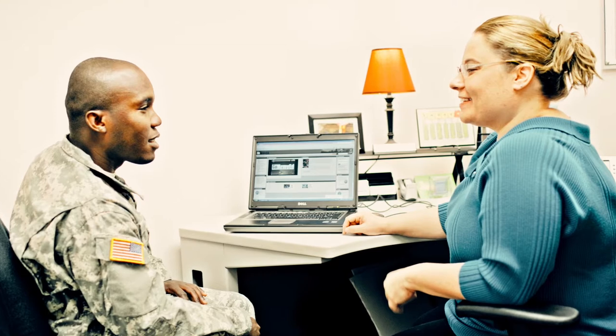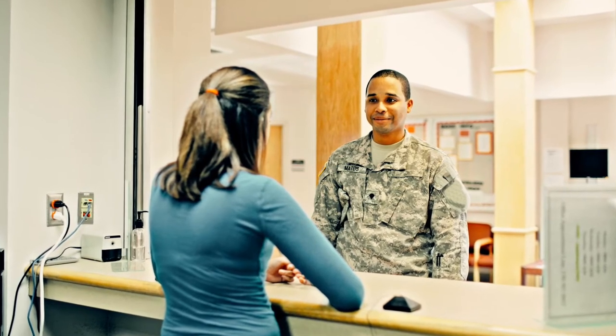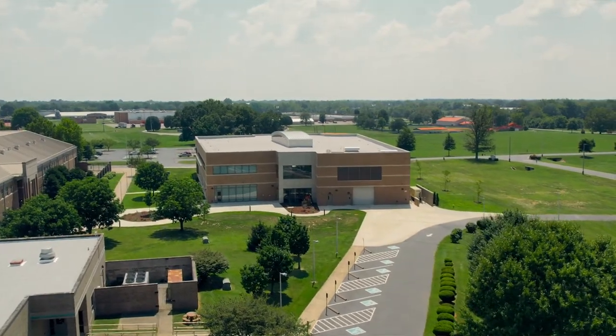The Fort Campbell campus is open to everyone, including active duty military personnel, military family members, veterans, as well as civilians located off post. This campus operates on an eight-week class schedule with five starting sessions annually.